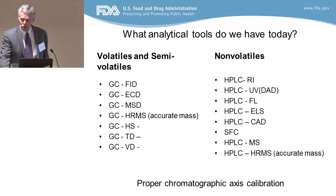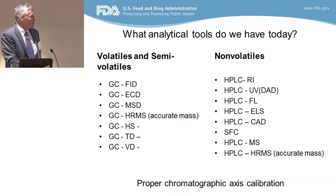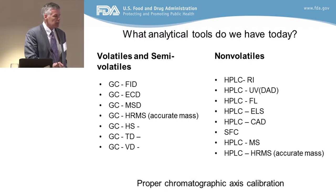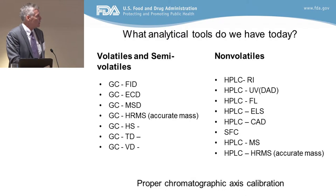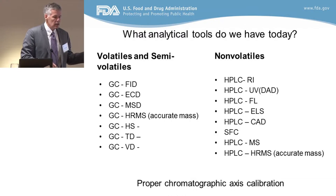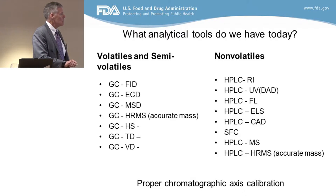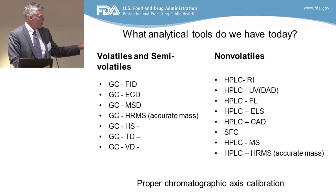Now we have GC with high-resolution, or what we call accurate mass. This is a really nice development — benchtop instruments have become more mainstream over the last five years. With accurate mass, you get a molecular weight because you use chemical ionization, usually methane, to get high-res. You also have headspace, thermal desorption, and vacuum distillation as different techniques for administering your sample into a GC-MS, and then you can use an MSD, an ECD, or an accurate mass detector.